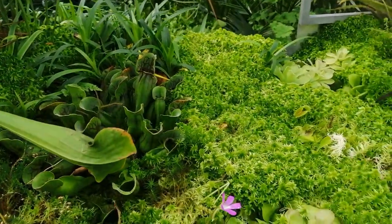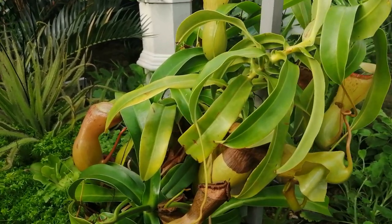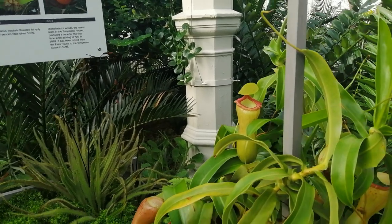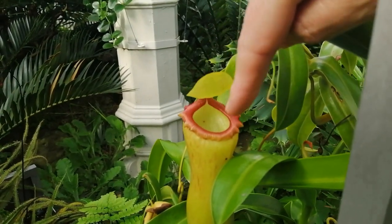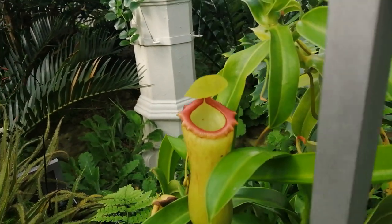These are carnivorous plants which means basically that they eat meat, and as you probably know they trap flies, so it would be a great plant in your greenhouse. Let's have a look at a little bit more detail. That one there seems to be in full flow — it's got this lovely red ring around the top which will attract insects, and it's got a little cover here which will stop it from overflowing with rainwater from above.